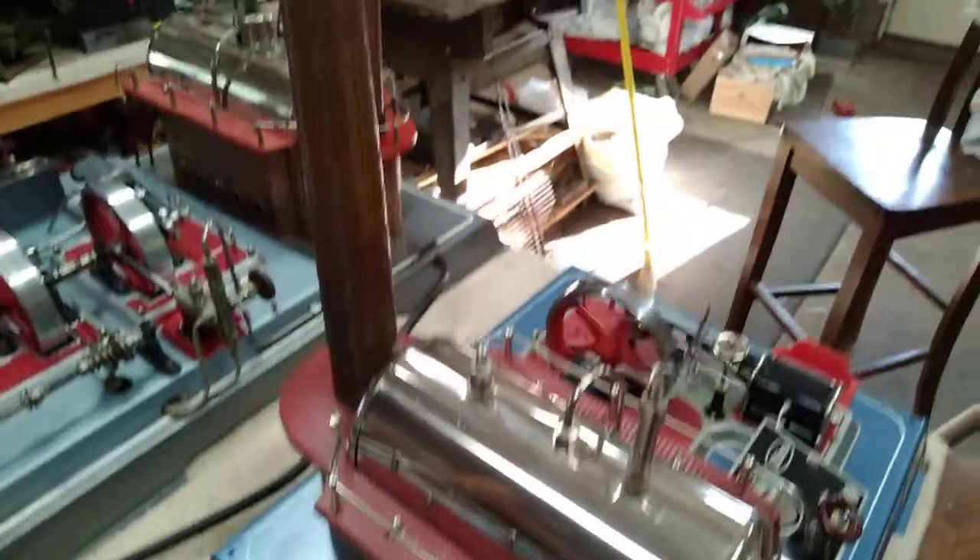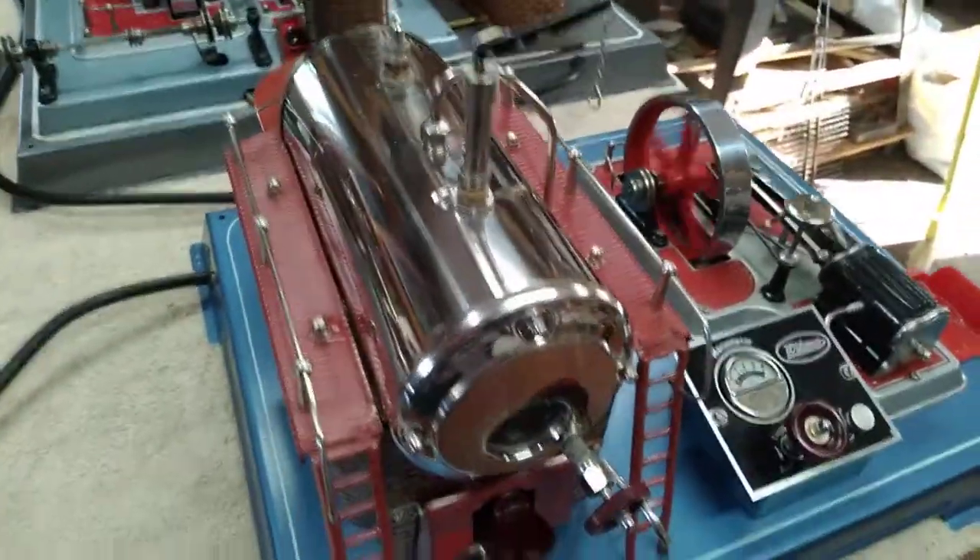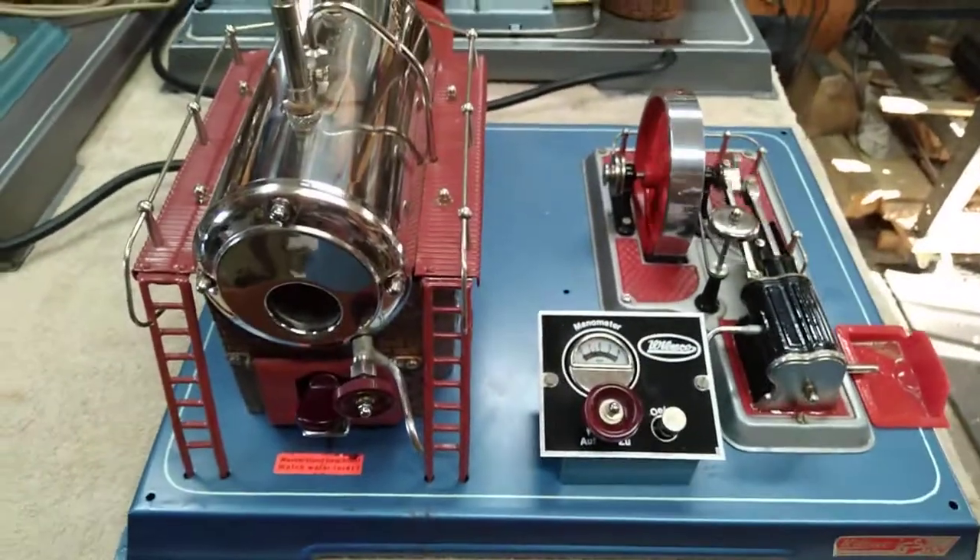It's just in beautiful condition — lightly used, I would say. And it completes my collection of the big ones.